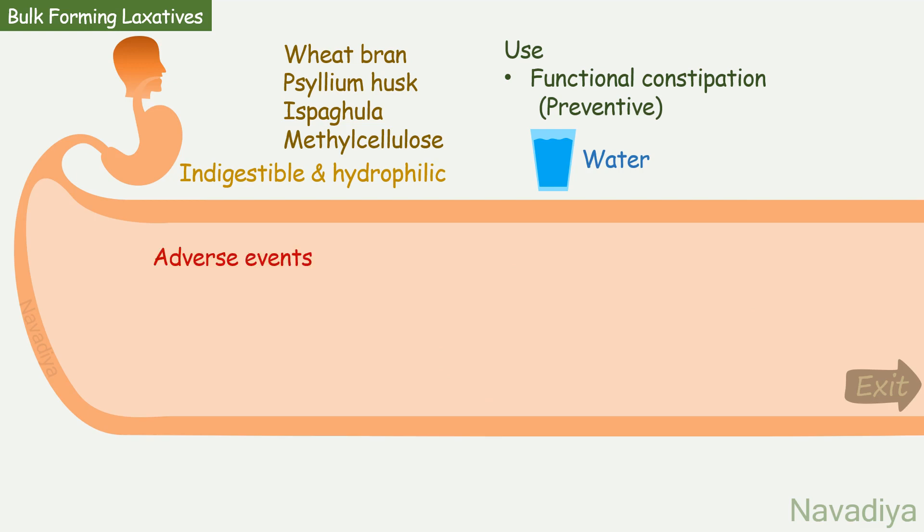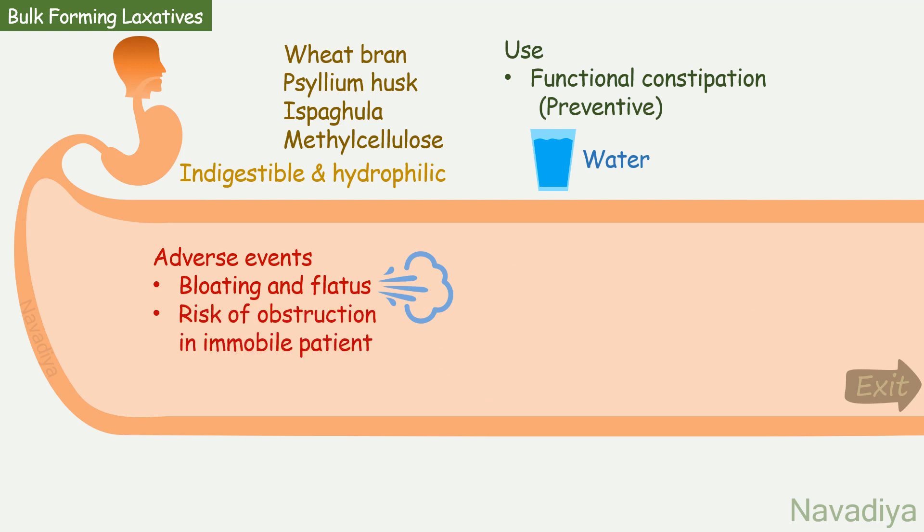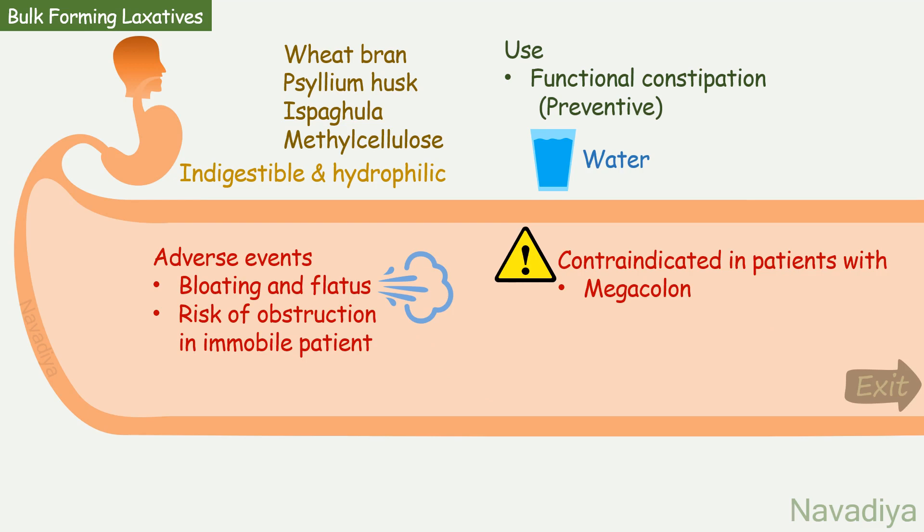Now let's see adverse events. These agents cause bloating and flatulence due to bacterial digestion. There is also a risk of intestinal obstruction in immobile patients, so be cautious. They are contraindicated in patients with megacolon and megarectum.